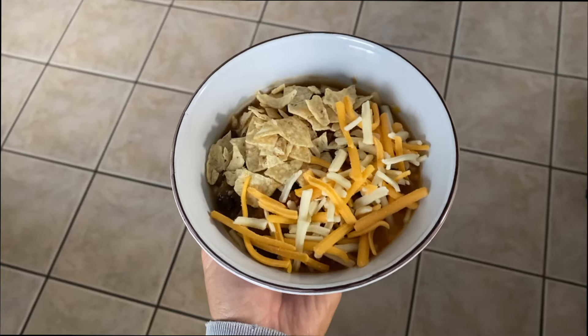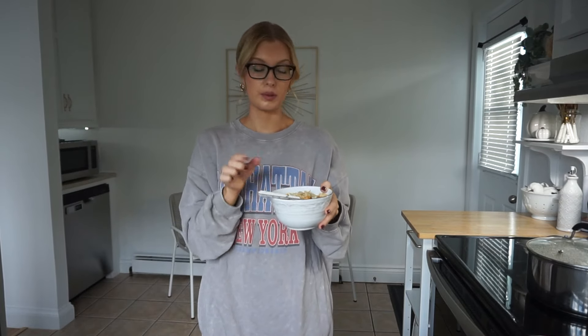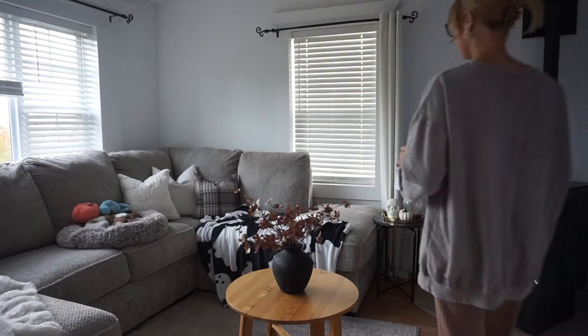I did end up making quite a bit of soup, which I knew would happen. I'm probably just going to leave some for leftovers tomorrow and freeze the rest. I'm just going to go ahead and plate this now — I can't wait to eat, I'm starving. It looks so good. I crushed up some nacho chips on top and added some cheese. If I had sour cream I'd definitely be putting that in there too.